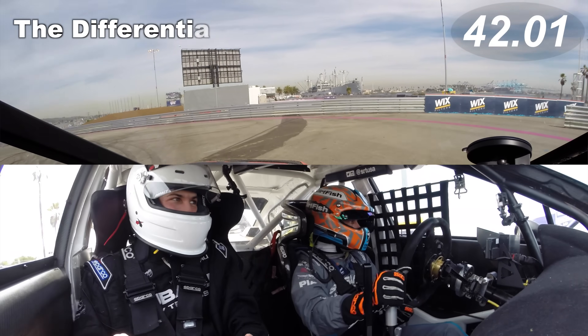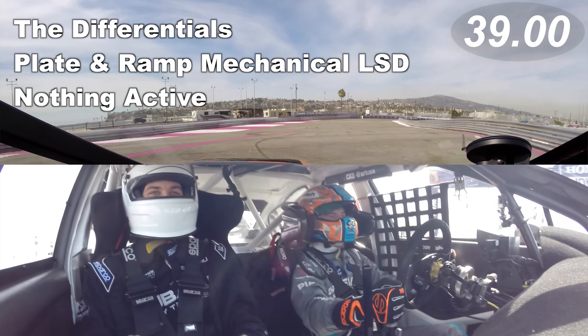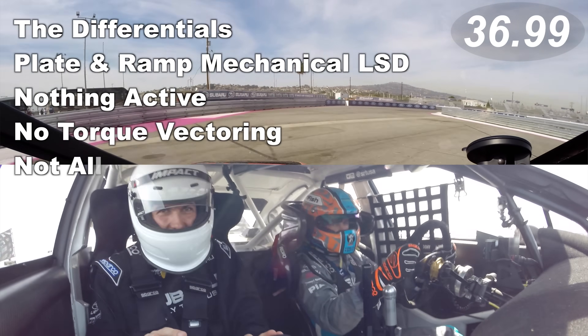The differentials: plate and ramp mechanical LSDs, nothing active, no torque vectoring — not allowed.